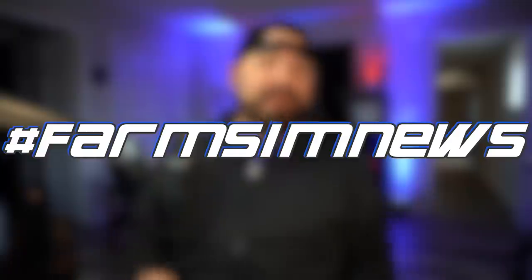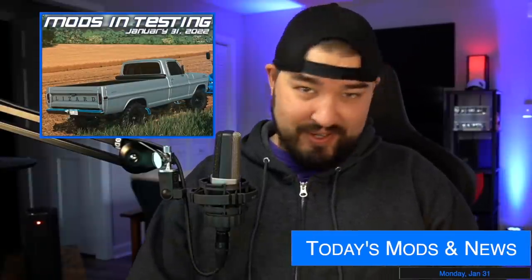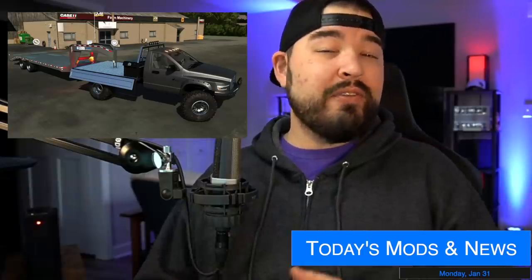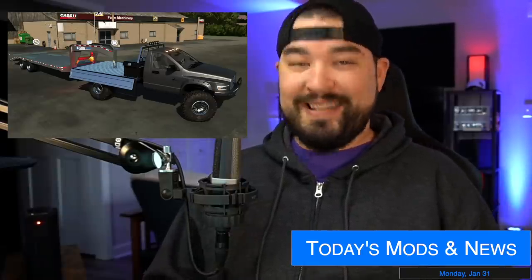Yo, what's going on everybody, DJ Goham here, welcome back to the channel. Today we've got 22 mods in testing for FS22, we've still got three mods in testing for FS19, and we've got 11 modders to talk about today including the TLX, so let's jump right in.